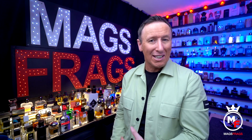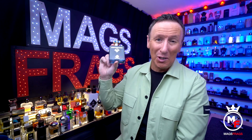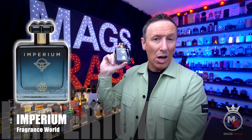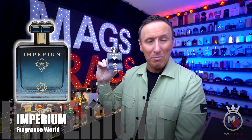You should instantly recognise which one it's copying just by the bottle design, but this is called Imperium and it's a dupe of Elysium from Roja Parfums. To find out all about this one and whether it's any good, stay tuned to this episode of Mags Frags.